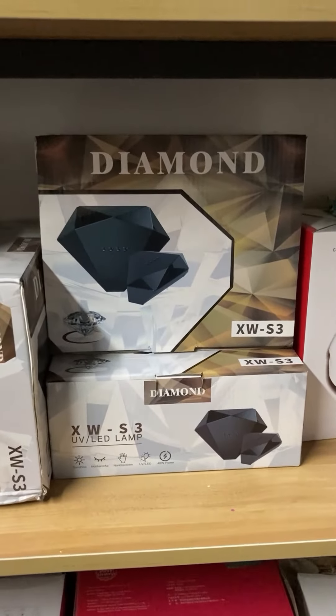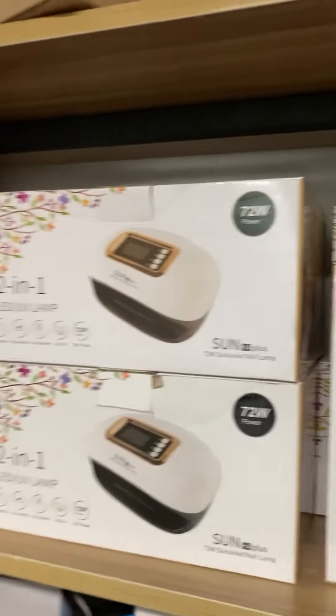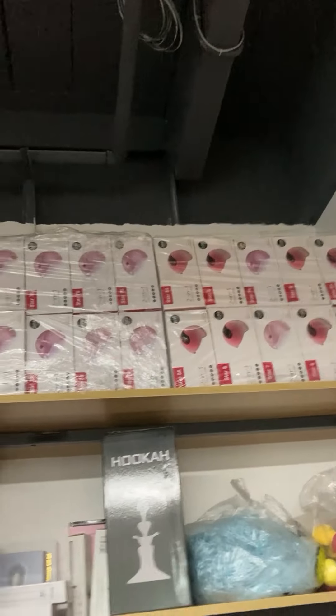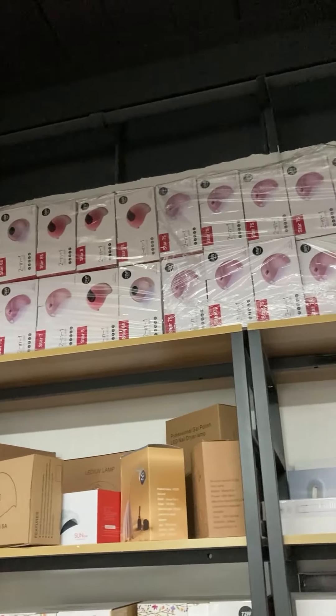And this is our diamond nail lamp. At the top of the shelf there are some clearance items.